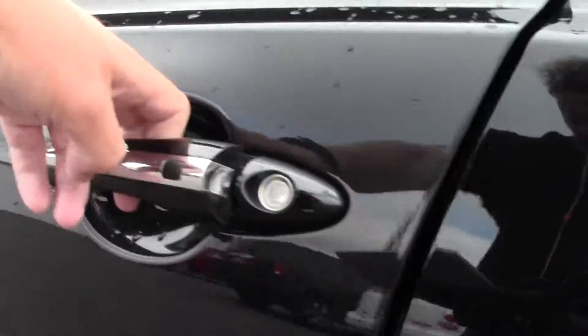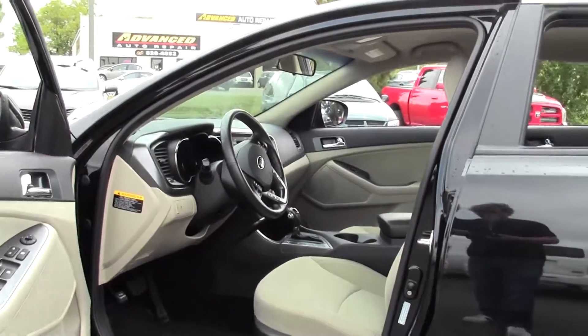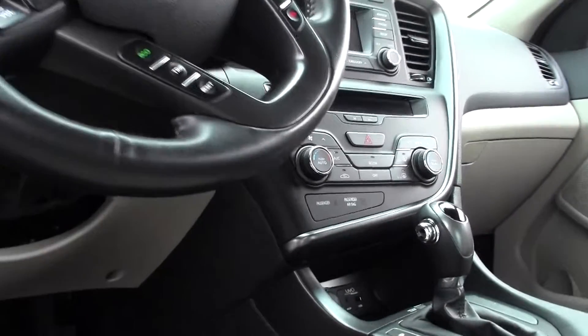Let's take a look inside. Spacious interior, lots of legroom and headroom, tons of space, very comfortable. There's your power controls, traction controls, there's that seating — well maintained, awesome color.